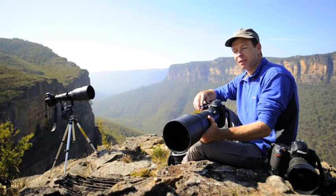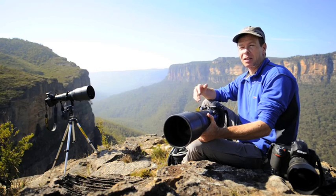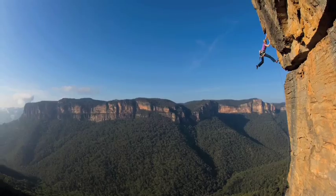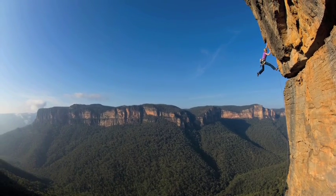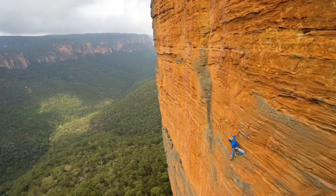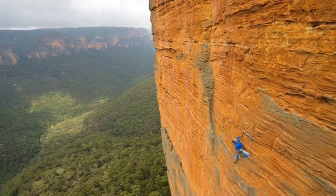There are many different elements that add up to make a really good climbing photograph. You want to capture good action, but you also want to try and get a balance between the action and the landscape. Incorporating the whole holistic thing into the image as well as capturing the action is, to me, the challenge.